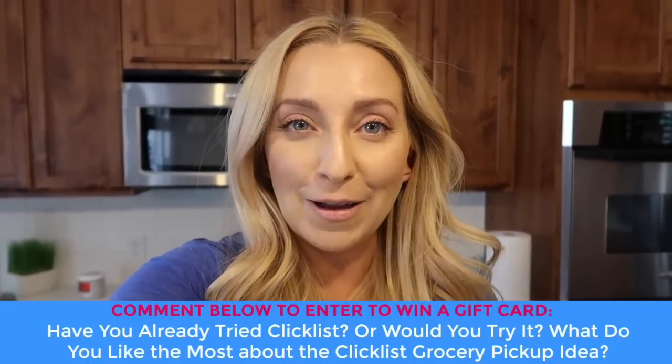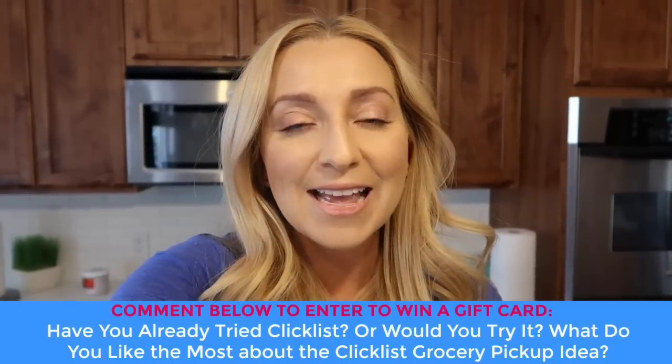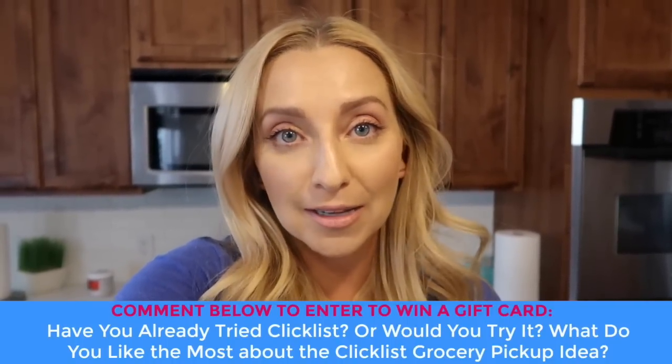Would you guys try the ClickList at your Kroger or Smith's store? How do you guys feel about the whole pickup grocery thing? To me it's like a total lifesaver — this literally saved me over an hour of my time, which means I have more time to clean my house before everyone comes over for our party. Smith's is actually going to do a gift card giveaway for us, so if you want to enter, answer the question below in the comment section — tell me if you've used ClickList already or if you would, and what you like most about the idea of it. More details for the giveaway will be in the YouTube description.